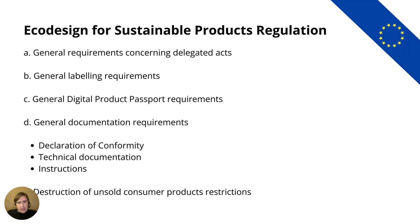Looking at the framework regulation briefly: when I said it covers broad, general requirements, I'm referring to general requirements concerning delegated acts. It sets a certain framework that determines what is to be included in a delegated act, to keep them somewhat standardized and ensure they don't diverge too much. It also sets labeling requirements, requirements concerning the digital product passport — we'll get to that in a bit — documentation requirements, declaration of conformity, technical documentation, instructions, and also provisions concerning the destruction of unsold consumer products.